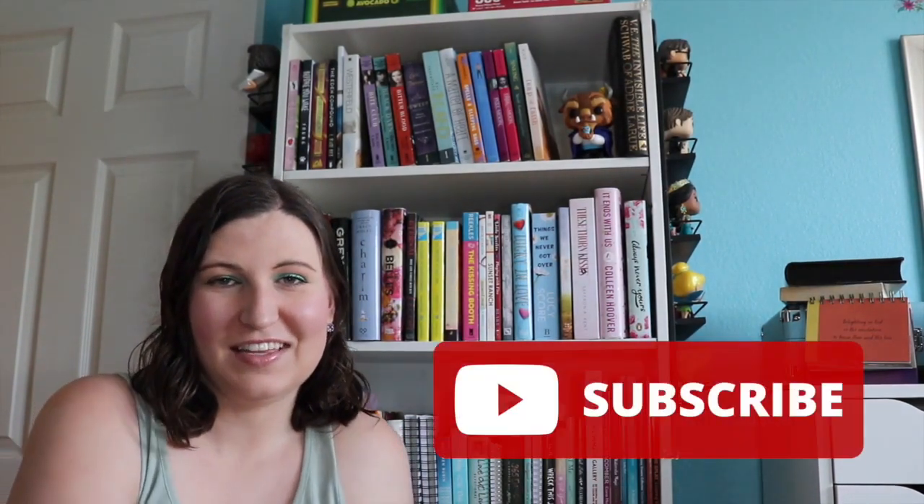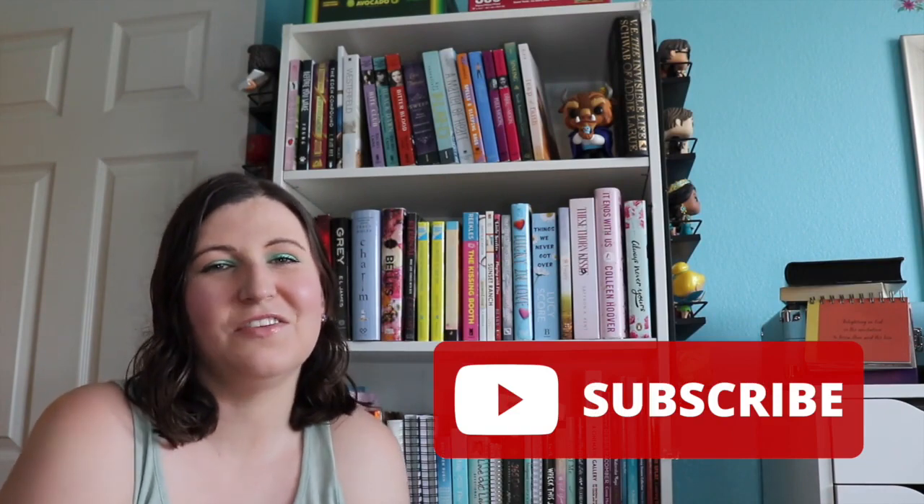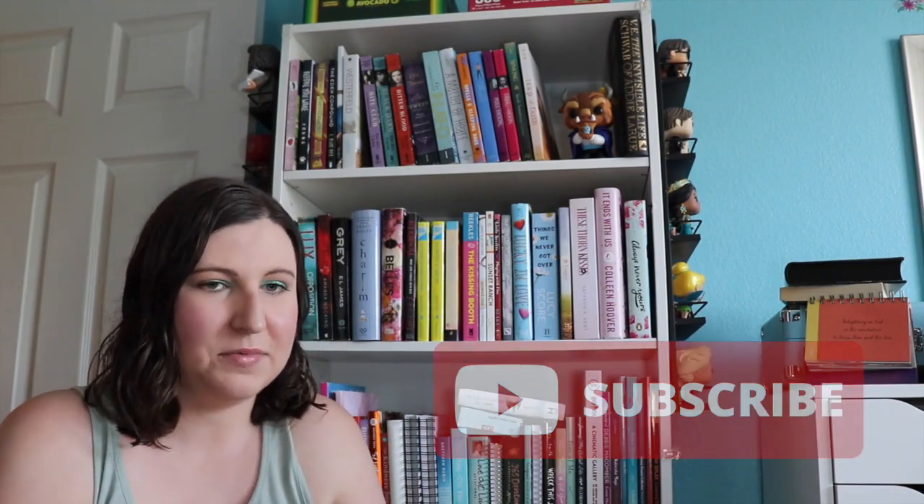Hi guys! Welcome back to my channel. My name is Teresa. I'm so happy you're here. If you'd like to like this video that would be great and if you'd like to subscribe I would love for you to join the family.